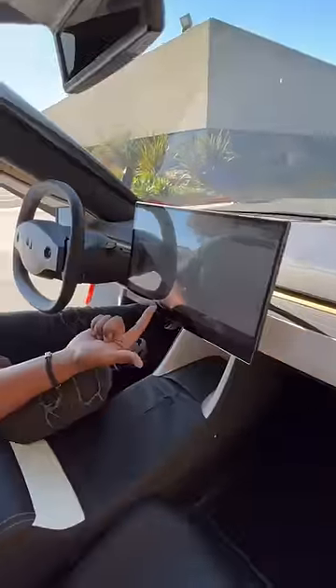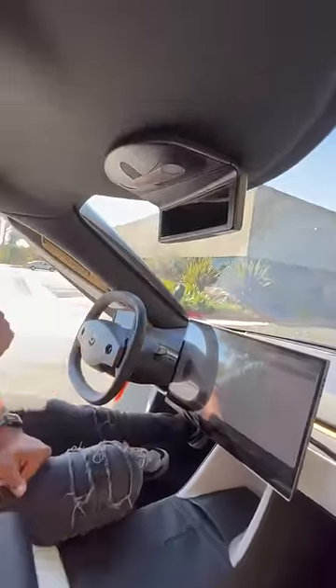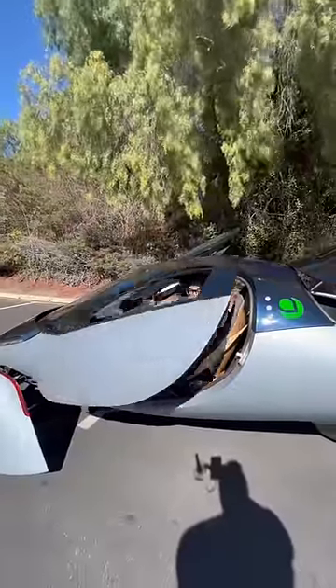Inside you're going to have eco-friendly materials all throughout. Your side view mirror is going to be digital, you have this large touch screen to control everything in the vehicle, your rear view mirror is going to be digital as well, and you're also going to have these really cool doors and this little window.